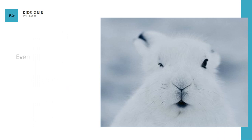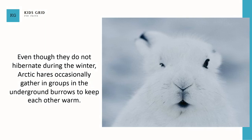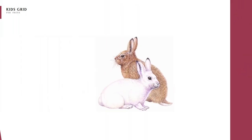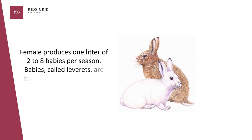Even though they do not hibernate during the winter, Arctic hares occasionally gather in groups in underground burrows to keep each other warm. Female produces one litter of two to eight babies per season. Babies, called leverets, are born during the spring and early summer.